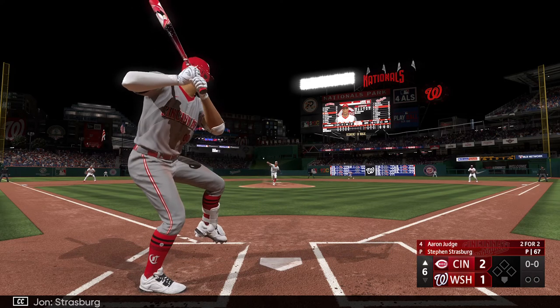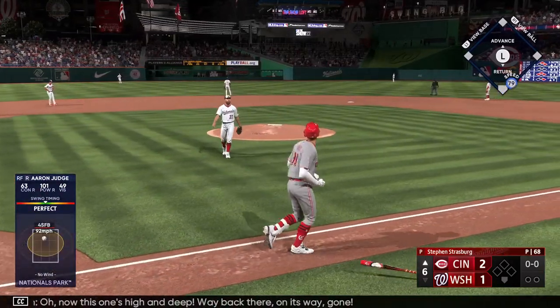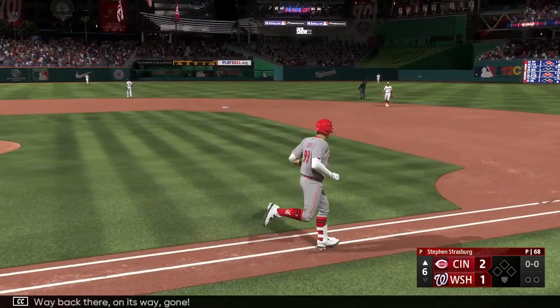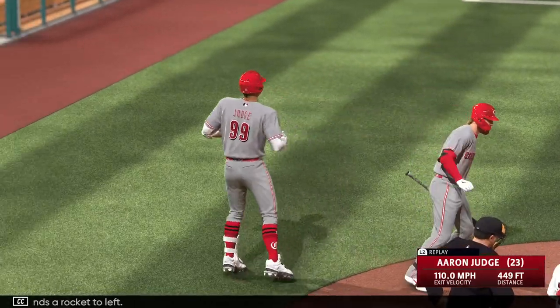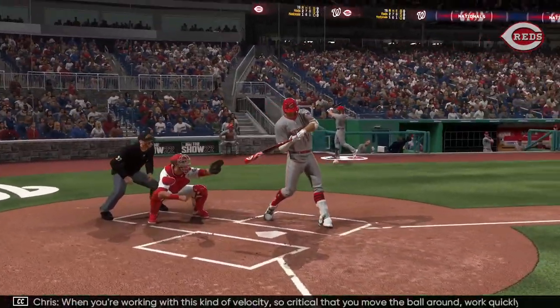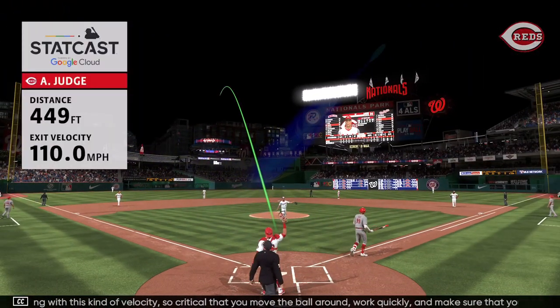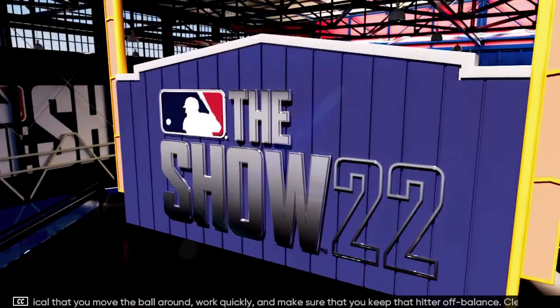Strasburg back to work. Oh — now this one's high and deep, way back there, on its way — gone! He sends a rocket to left, his 23rd of the year, and they add a run. It's 3-1. When you're working with this kind of velocity, it's so critical that you move the ball around, work quickly, and make sure you keep that hitter off balance. Clearly not fooled by the location.